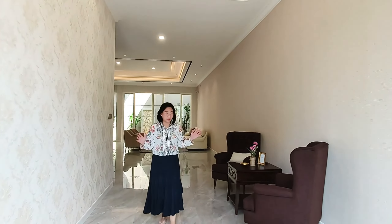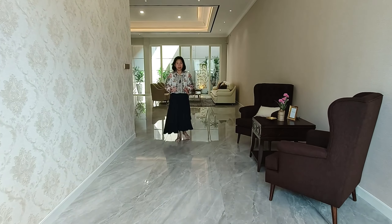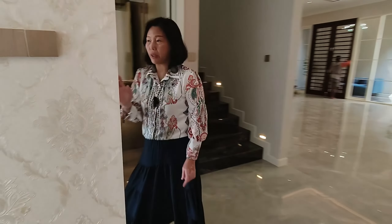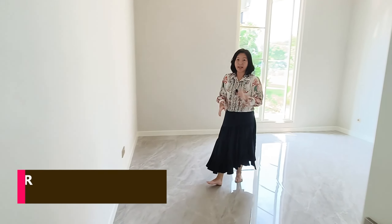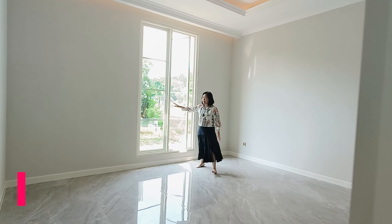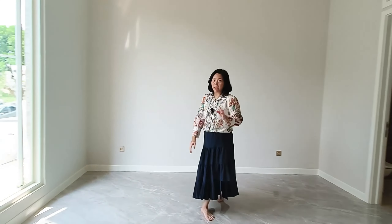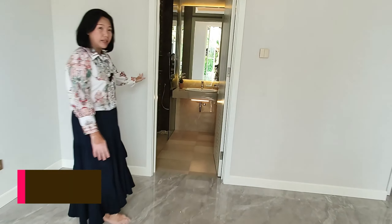Ruangan tamunya sangat bagus sekali, dan untuk lantainya sudah memakai granit tipe marmer. Ruang tamunya sangat besar. Di sebelah kanan sudah ada 1 kamar tidur. Ini adalah kamar tidur pertama di lantai pertama, sangat besar, sudah ada pencahayaan yang sangat besar, dan sudah memiliki view ke taman di depan. Kamar tidur ini bisa dipakai untuk orang tua karena sudah ada kamar mandi di dalamnya.